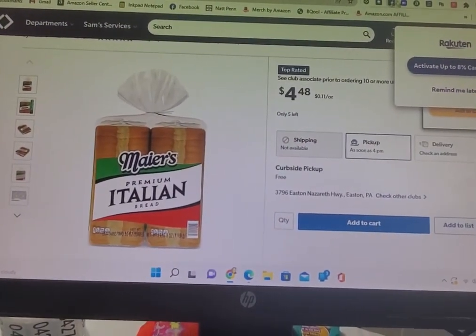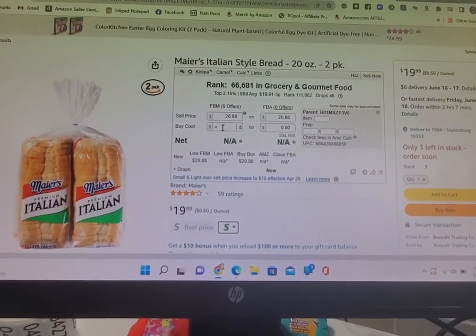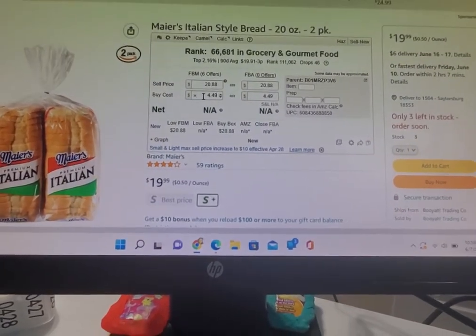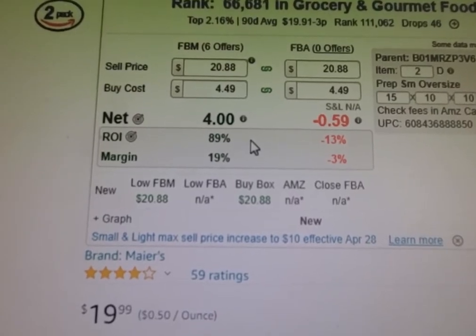You can see it's merchant fulfilled, so I type in $4.49 as my cost, and what is the profit going to be? About $4.